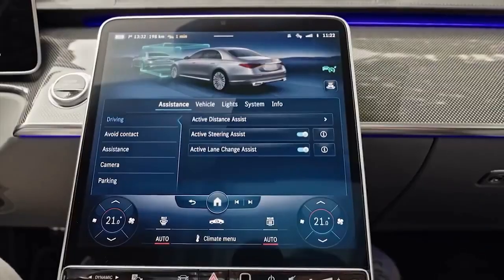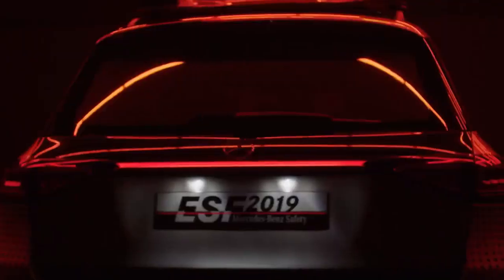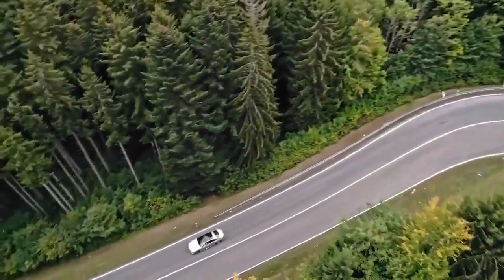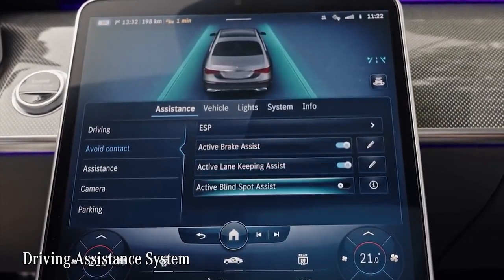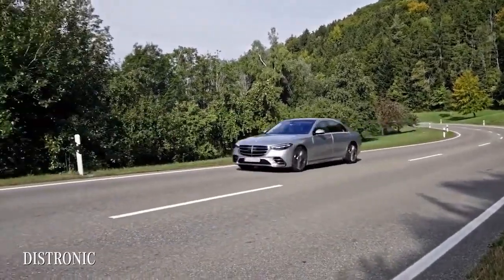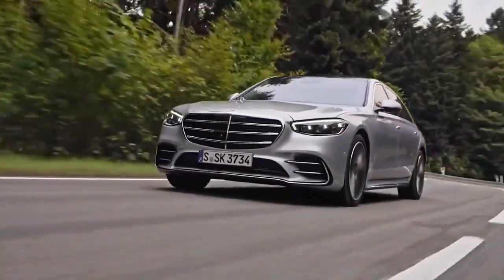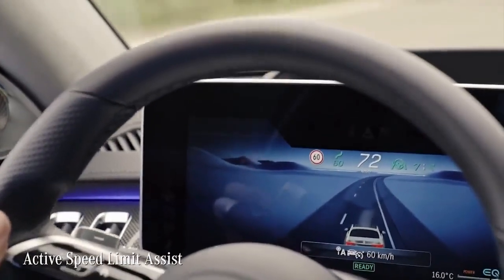The safety in the new S-Class is really next level, with revolutionary innovations partly derived from the ESF 2019 — the brand's experimental safety vehicle. Active and passive safety systems have been integrated more closely, along with driving assistance systems that go another step towards autonomous driving. The Active Distance Assist Distronic acts as a super-smart cruise control, automatically maintaining a desired distance to the car in front. One new feature lets you adjust the dynamics of the Distronic in the MBUX. Moreover, the system uses map-based data and road sign recognition to automatically adjust the car's speed to the correct speed limit.